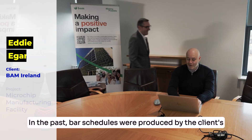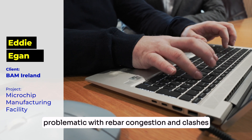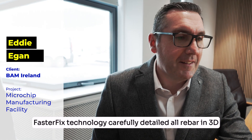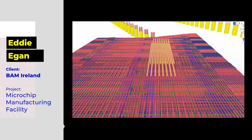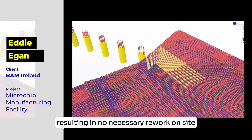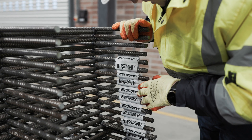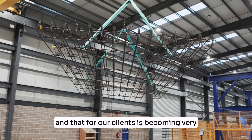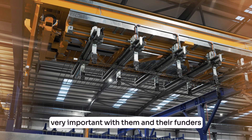In the past, bar schedules were produced by the client's engineers, and this proved problematic with rebar congestion and clashes. FasterFix's technology carefully detailed all rebar in 3D, allowing them to model every aspect, resulting in no unnecessary rework on site. We are also able to bring, by using our detailing experience, a reduction in carbon — and that is becoming very very important for our clients and their funders.